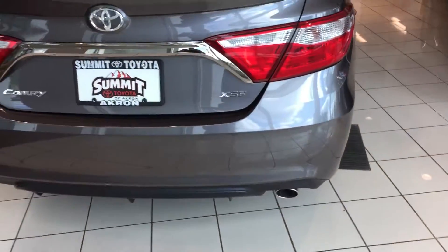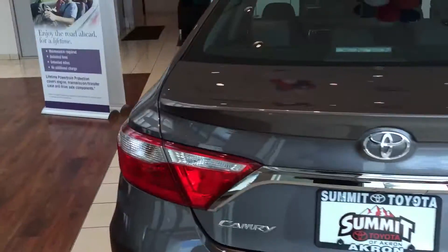Nice spoiler look down here with the chrome trim. It's a great looking car.